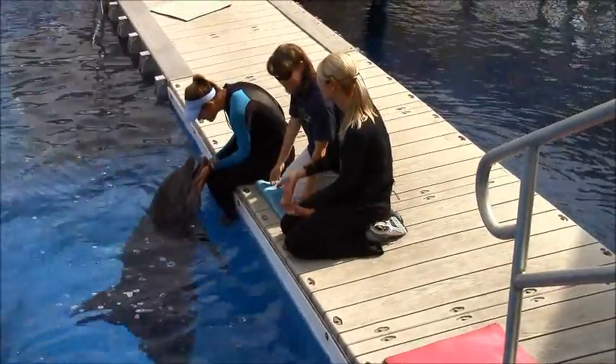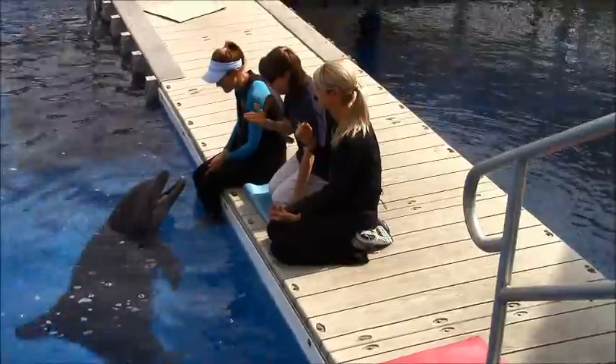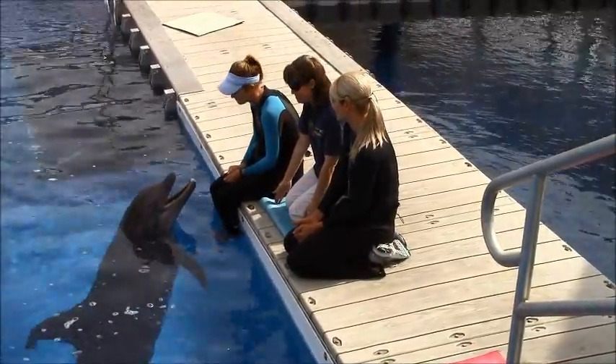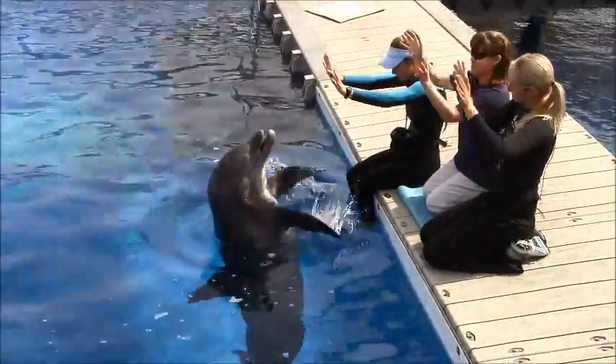Before you go, do one more thing for me — smell your hands. Oh, fishy! All right, don't worry. I'm going to teach you the trainer trick to get rid of that fishy smell. You ready? Put your hands together real fast, wave them up in the air, and then wipe them off on your pants!